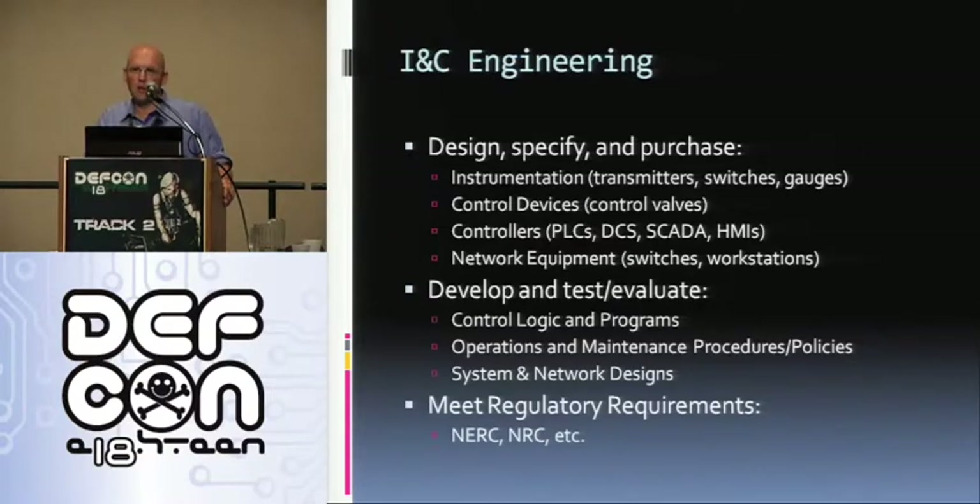So what is an INC engineer? We design, specify, and purchase instrumentation, controls, controllers, and network equipment. We develop, test, and evaluate control logic and programs, operations and maintenance procedures, and system and network designs. We're also required to meet various regulatory requirements such as NERC and NRC, which we'll talk about later.